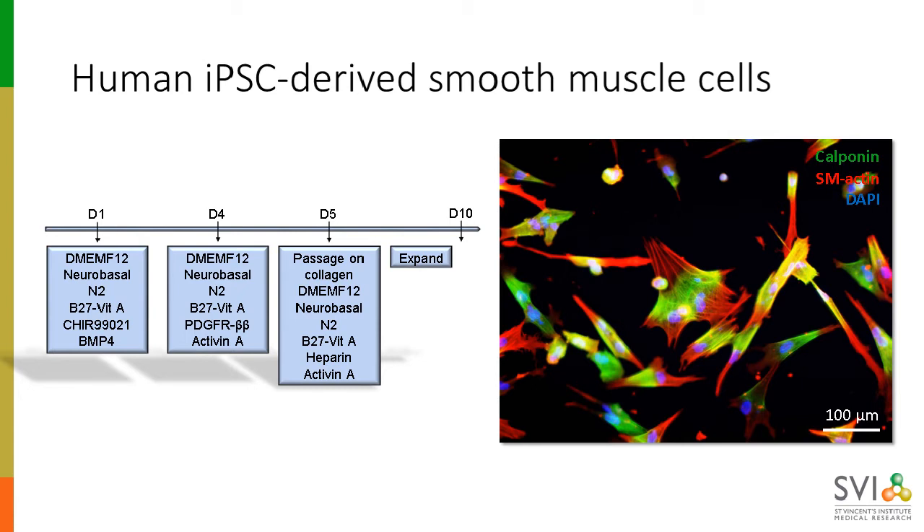To add to that vascular network, we also make smooth muscle cells from human iPSCs. This is a relatively straightforward process that takes about a week in our lab, giving an almost completely pure population of vascular smooth muscle cells. As an added bonus, they're highly photogenic, which is always nice.